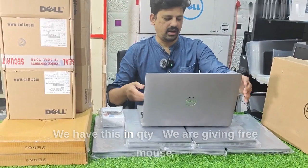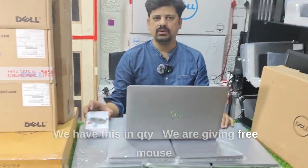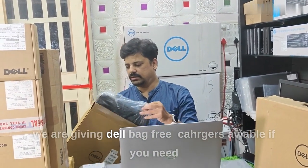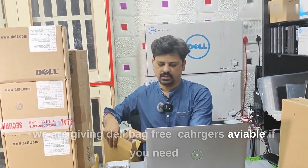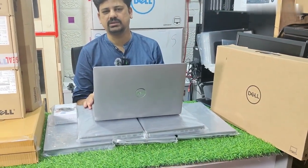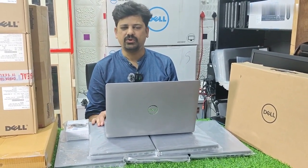There is a mouse — a Dell mouse. There is a Dell bag included. There are sealed box chargers ready. WhatsApp for more details. Thank you.